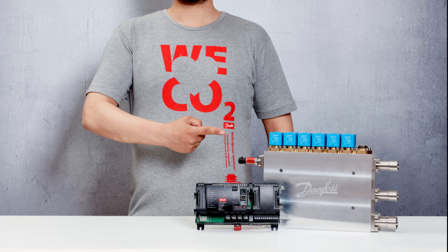That number goes even higher in warmer climates near the equator. If you want to learn more about the multi-ejector solution or CO2 as a refrigerant, I recommend you follow the link and head over to multi-ejectorsolution.danfoss.com.